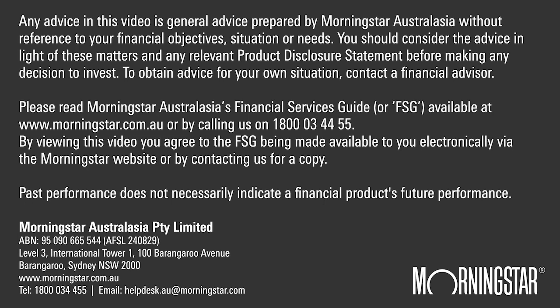Any advice in this video is general advice prepared by Morningstar without reference to your financial objectives, situation or needs. You should consider the advice in light of these matters and any relevant product disclosure statement before making any decision to invest.